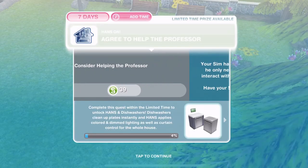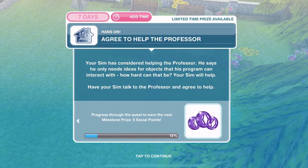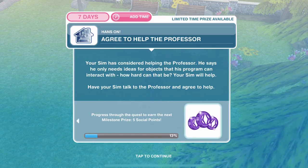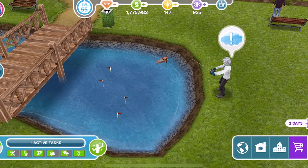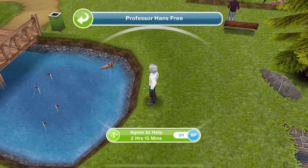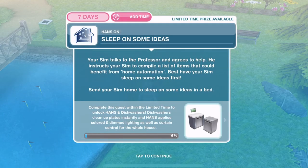We've considered helping, now we need to agree to help him. Your Sim has considered helping the Professor. He says he only needs ideas for objects that his program can interact with — how hard can that be? Your Sim will help. Have your Sim talk to the Professor and agree to help. Let's click back on the Professor — agree to help is 2 hours and 15 minutes. We've agreed to help him.